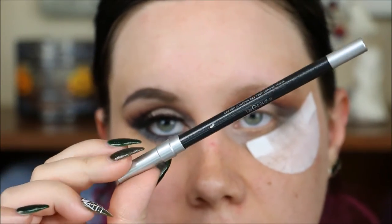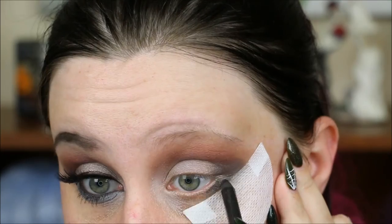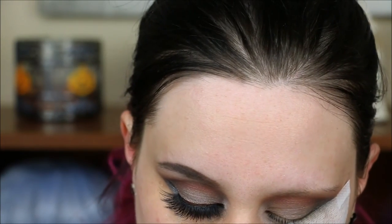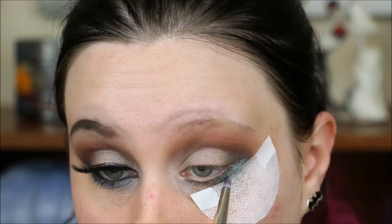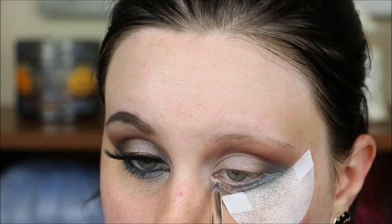For the lower lash line, I'm using Urban Decay's 24-7 pencil in Oil Slick. I'm going to take that same gray color we used on the outside of the eye on the same pencil brush and just put it down. Then going back into Head Key and putting it back here, blending the two together.